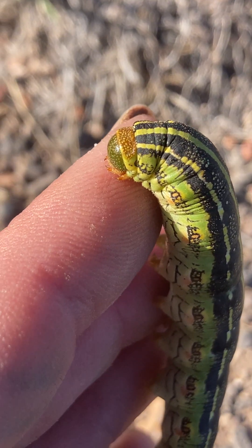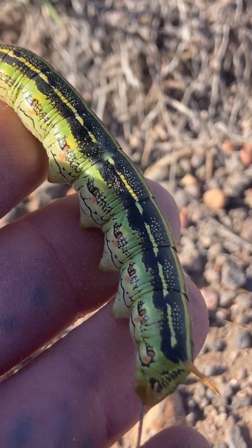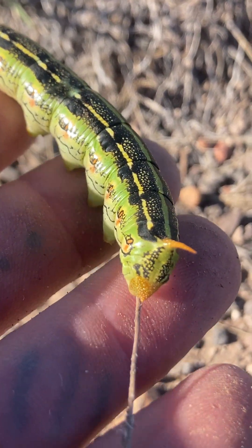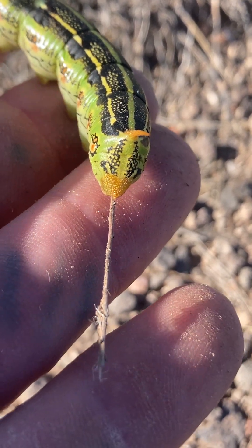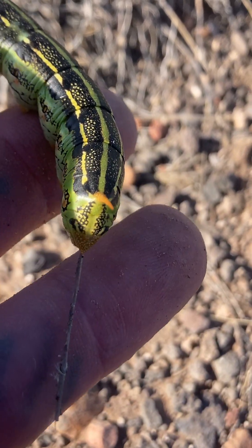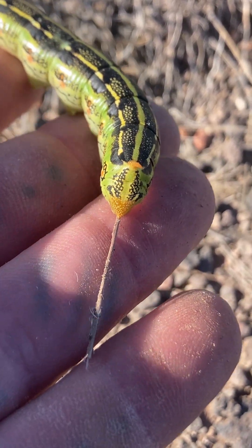The head is on the opposite side of the horn. He's holding on to that dried stem, whatever that is.